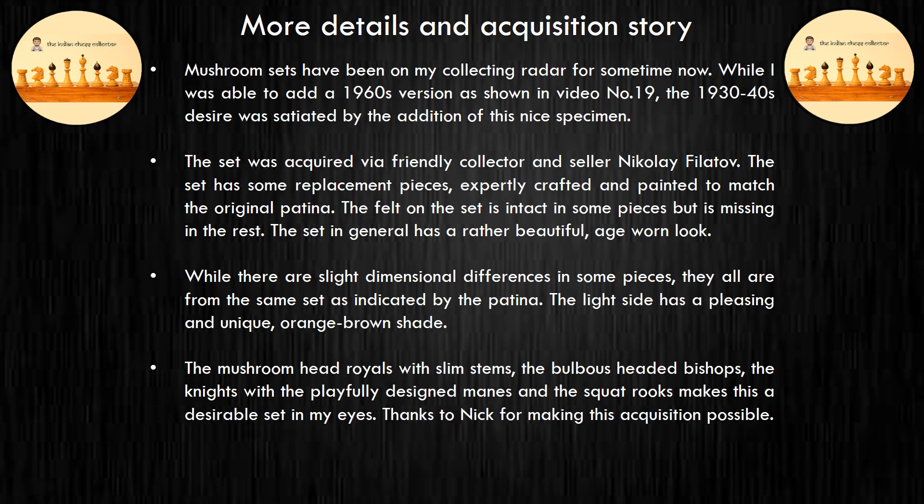The set was acquired via friendly collector and seller Nikolai Filatov. The set has some replacement pieces, expertly crafted and painted to match the original patina. The felt on the set is intact in some pieces but is missing in the rest.